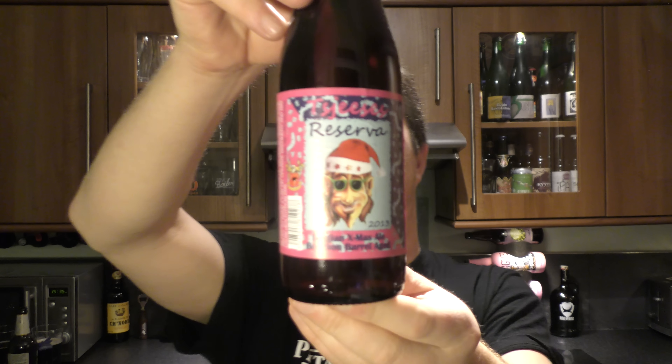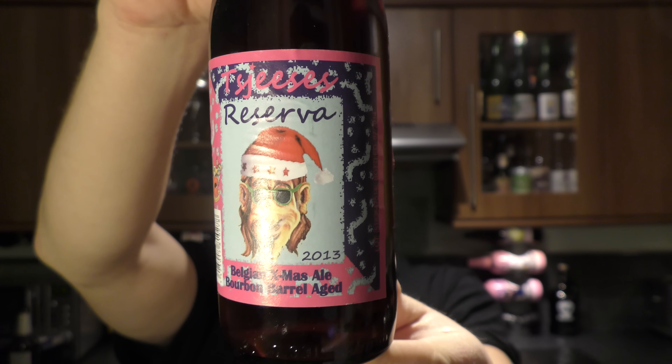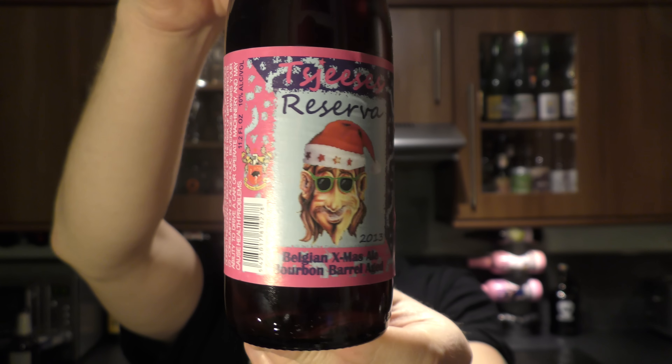It's beer o'clock on Real Ale Craft Beer. Today we've got a bottle of De Jure's Reserva 2013. It's a Belgian Christmas ale and it's bourbon barrel aged. It's been brewed by Strauss Brewery in Belgium.